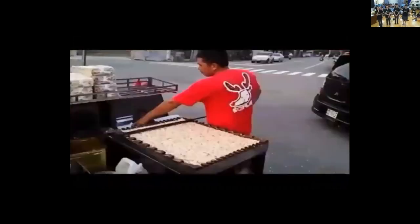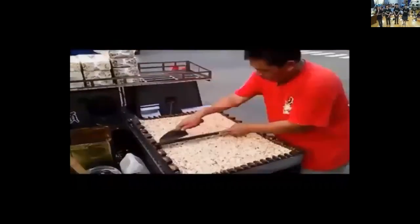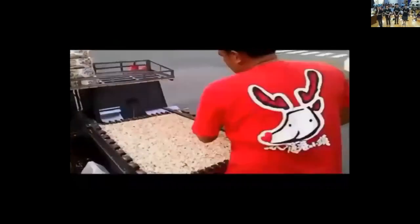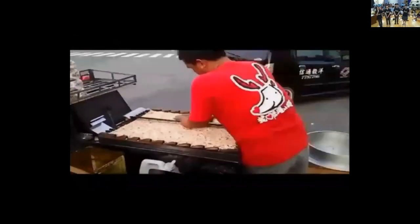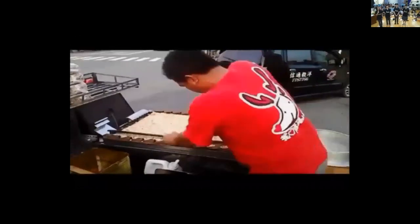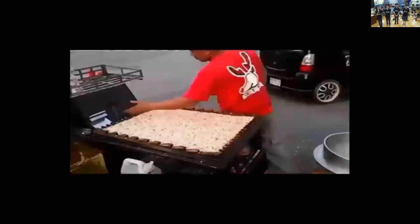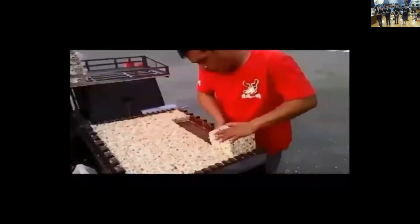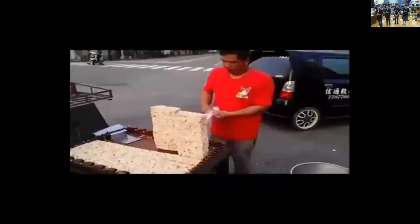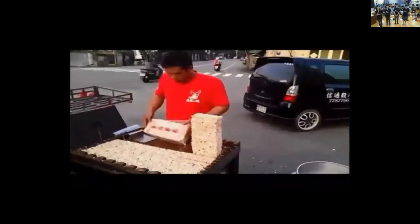Vendors use a special ruler to cut the pop rice into rectangular pieces to make it easier to pack. The vendor then packages the pop rice, and after packaging, it is ready for sale.